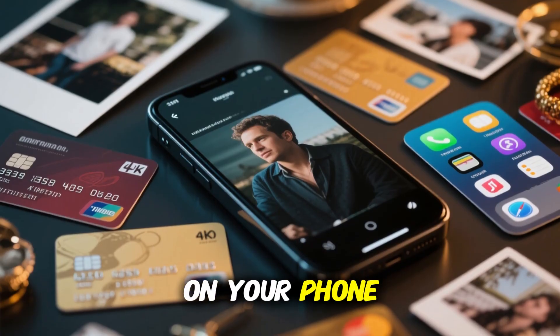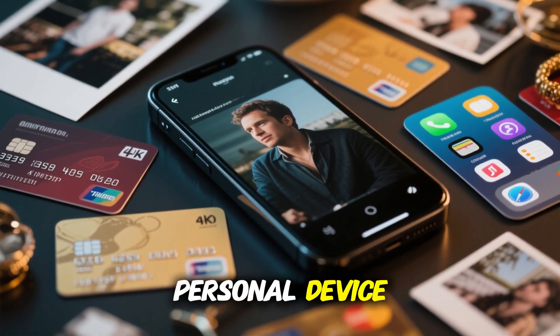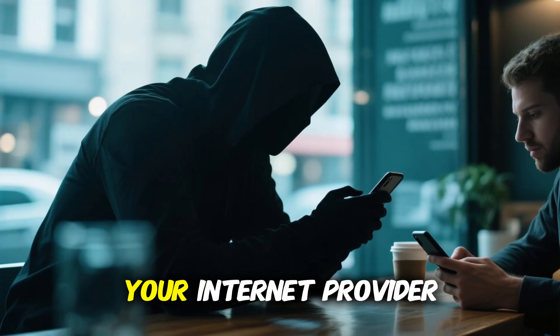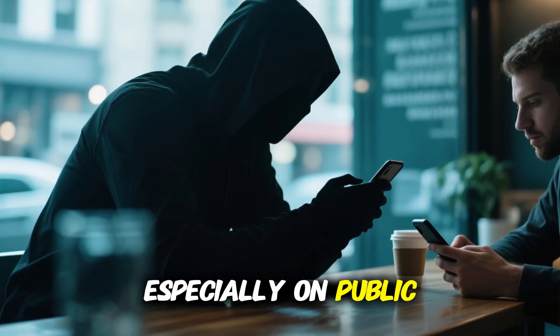Why do you need a VPN on your phone? Simple — because your smartphone is your most personal device. You use it for banking, shopping, messaging, and browsing. Without a VPN, hackers, trackers, and even your internet provider can see and collect your data, especially on public Wi-Fi.